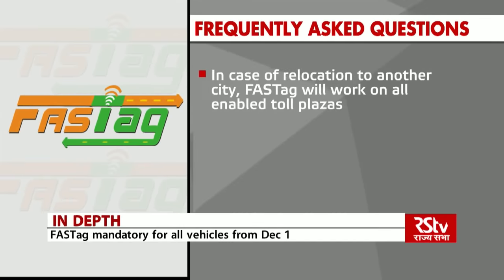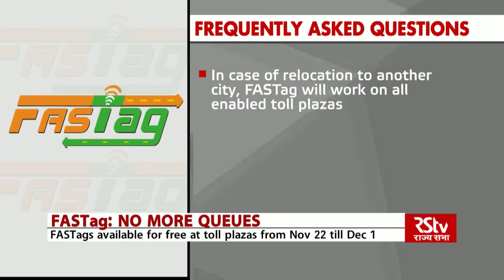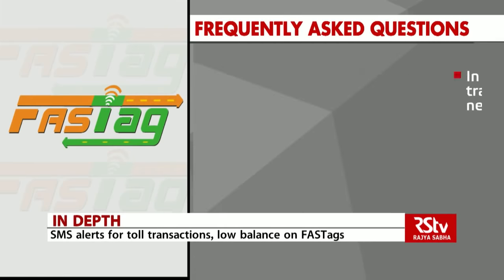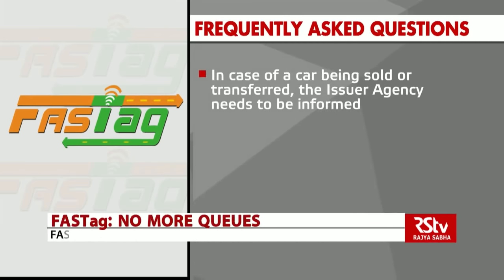In case of relocation to another city, FASTag will work on all enabled toll plazas. In case of change in city or address, the customer needs to inform the issuer agency. In case of a car being sold or transferred, the issuer agency also needs to be informed.